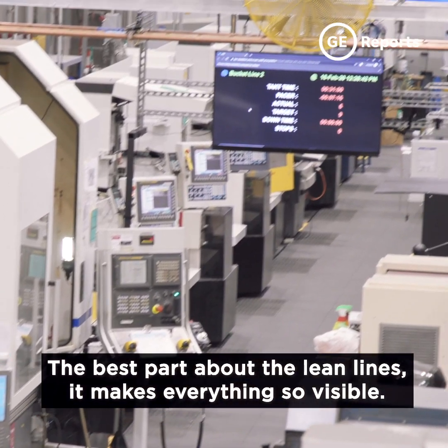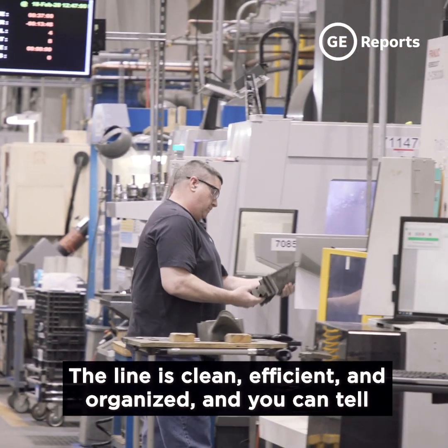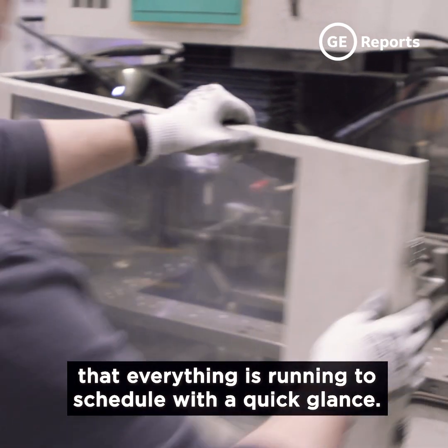The best part about the lean line is it makes everything so visible. The line is clean, efficient, and organized, and you can tell that everything is running to schedule with a quick glance.